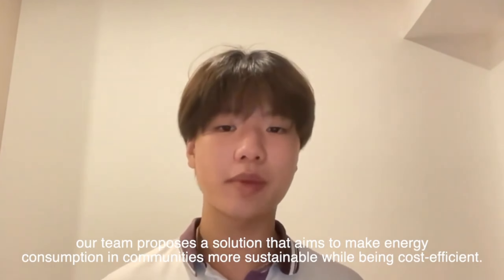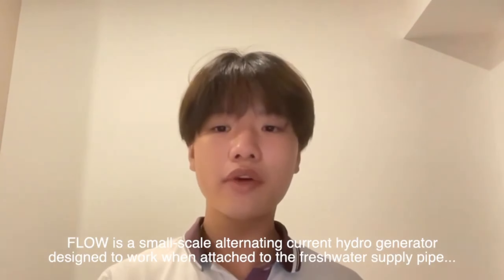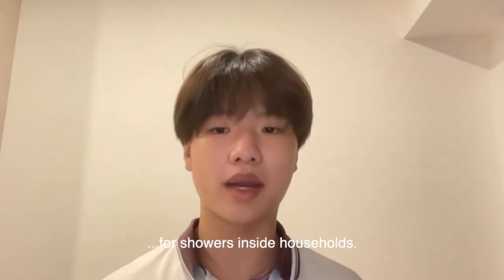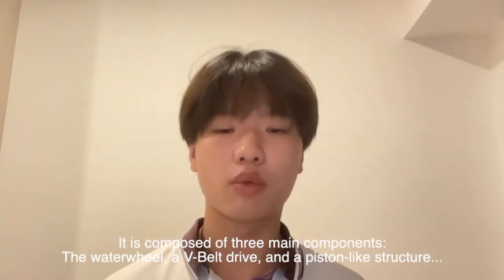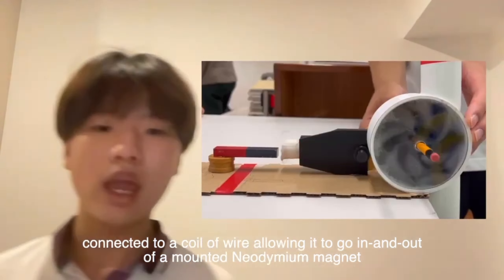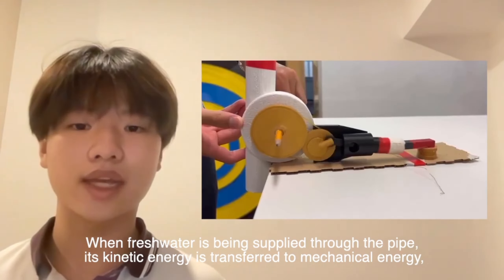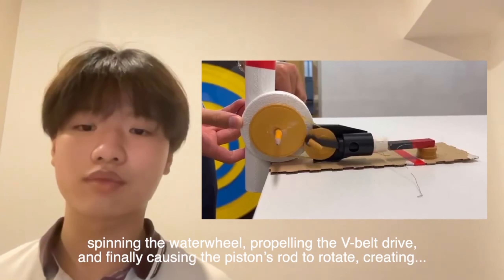Our team proposes a solution that aims to make energy consumption in communities more sustainable while being cost-efficient. Flow is a small-scale alternating current generator designed to work when attached to the fresh water supply pipes for showers inside households. It is composed of three main components: the water wheel, a V-belt drive, and a piston-like structure connected to a coil of wire, allowing it to go in and out of a mounted neodymium magnet.